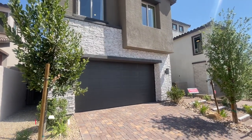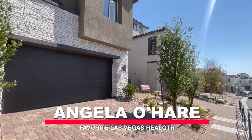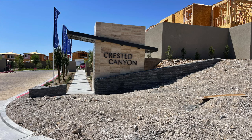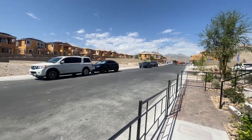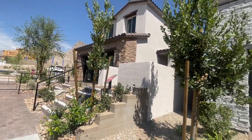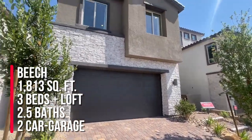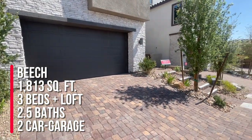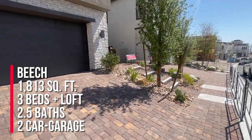Hey everyone, Angela O'Hare here, your favorite Las Vegas realtor, and welcome back to my channel. Today I'm over at Crested Canyon in the Kestrel Village by Taylor Morrison — it is a new construction community. I'm taking a model home tour and today we're going to tour the Beach, which is a beautiful floor plan. This model is two stories, three bedrooms plus a loft, two and a half baths, a covered patio, and a two-car garage.